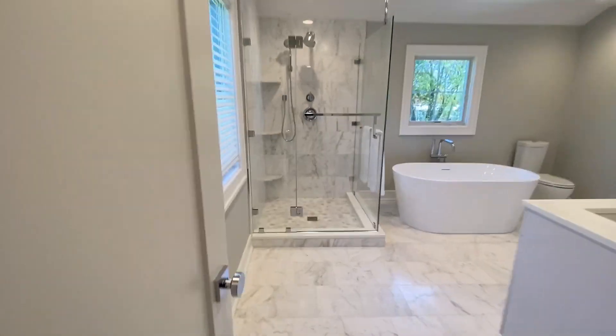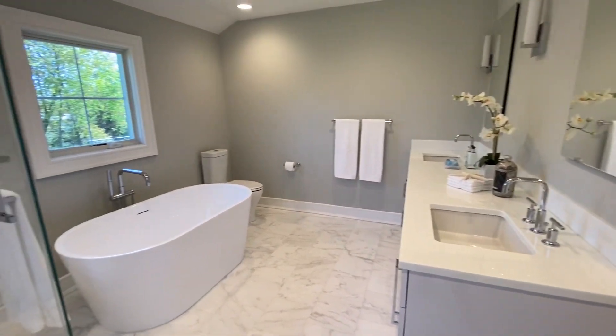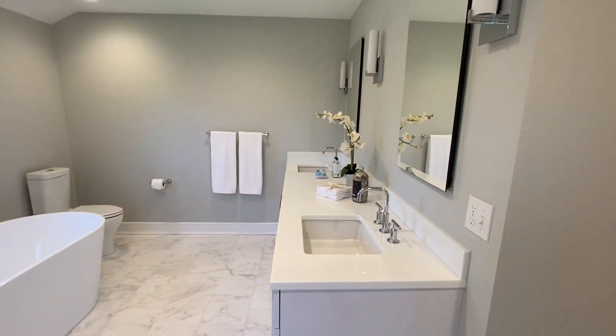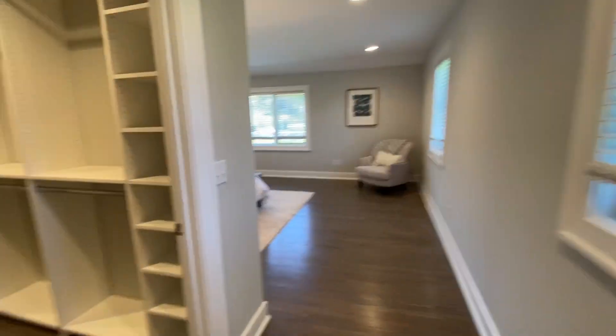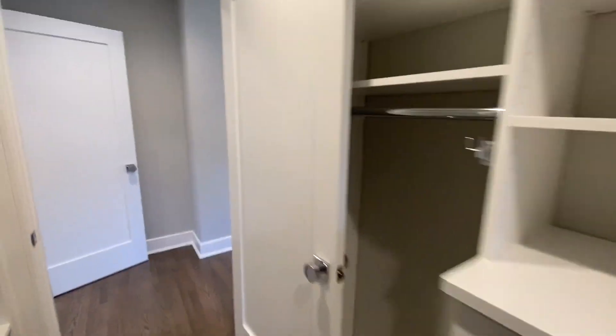Gorgeous bathroom — again, all white. Quartz, soaking tub, medicine cabinets, and let's not forget this big, huge walk-in closet. It's a dream of a master bedroom.